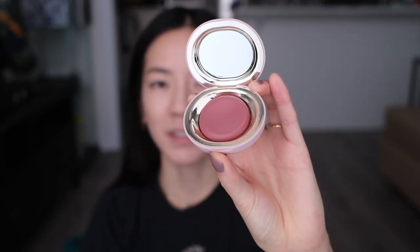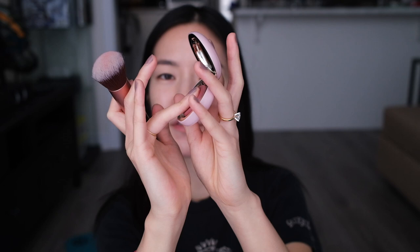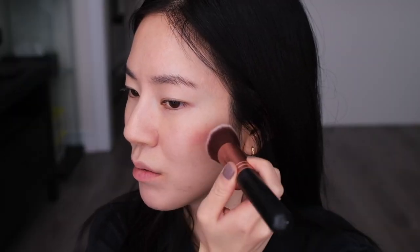We're back with the third blush — the Rare Beauty Stay Vulnerable Melting Blush in the shade Nearly Neutral. I love that it has a mirror because I forgot to bring one down. I'm using a brush to apply. When you rub your fingers on it, it feels like rubbing your hand on a tub of margarine or room-temperature butter. I put on quite a bit because I thought it would be sheer — oh wow, it's surprisingly pigmented.